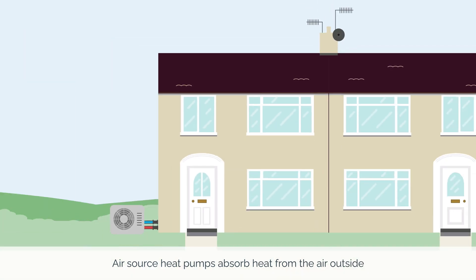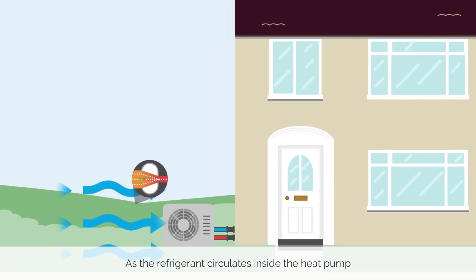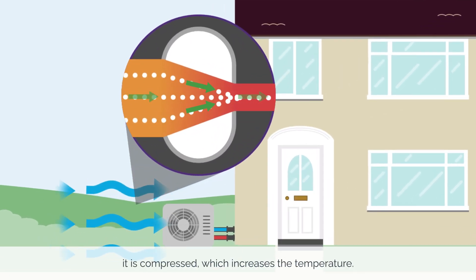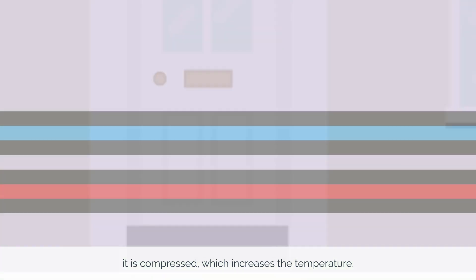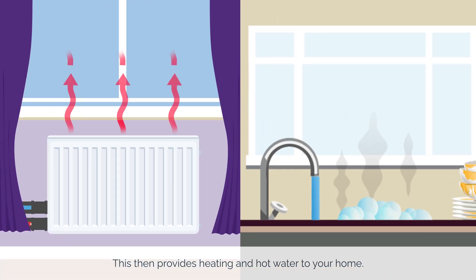Air source heat pumps absorb heat from the air outside into a fluid called a refrigerant. As the refrigerant circulates inside the heat pump, it is compressed, which increases the temperature. This then provides heating and hot water to your home.